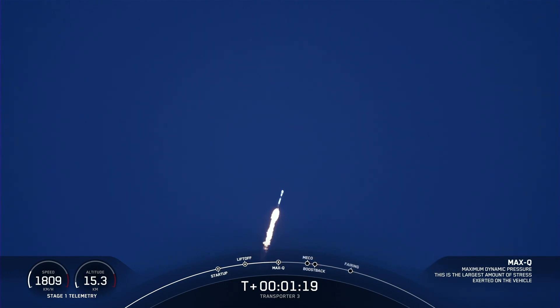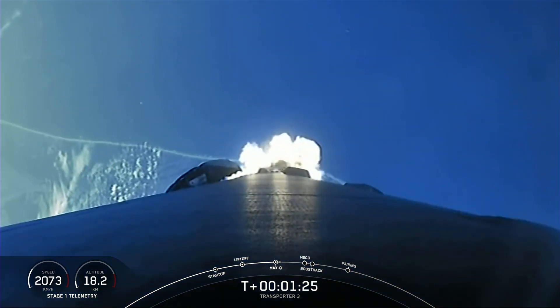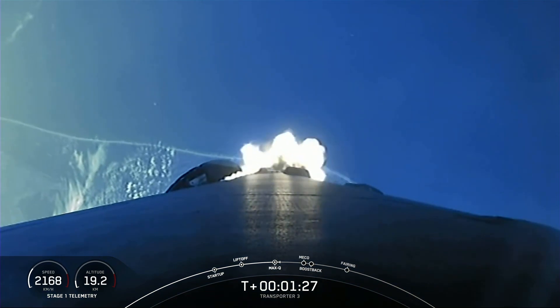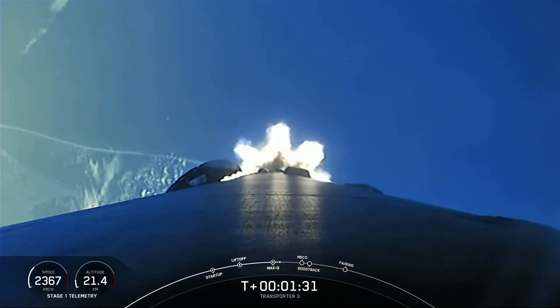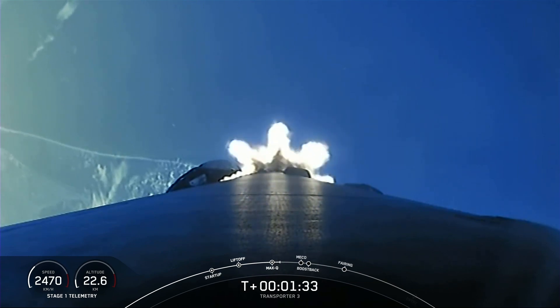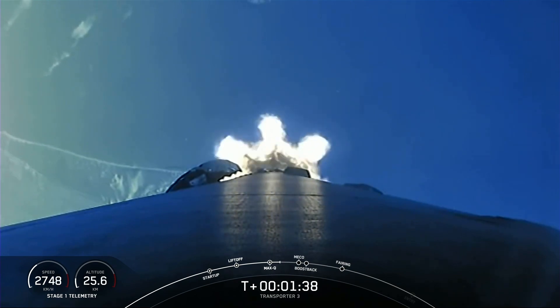Everything looking nominal with Stage 1 trajectory. Now we have five events coming up in quick succession: MECO, or Main Engine Cutoff, Stage Separation, Stage 1 Flip, Second Engine Start 1, and the Boost Back Burn. You can follow along with those events on the timeline at the bottom of your screen.